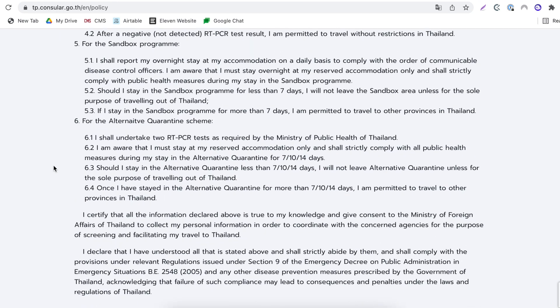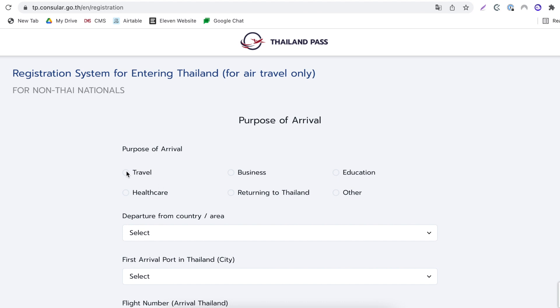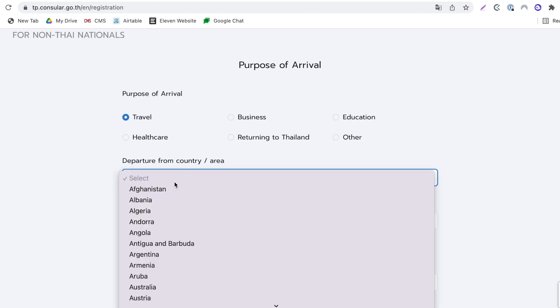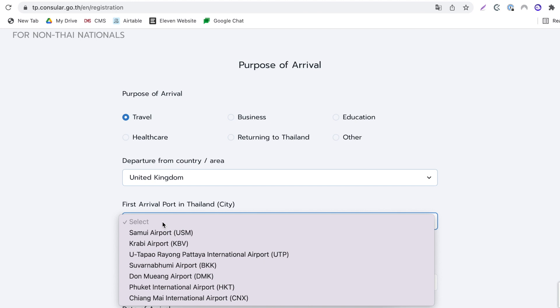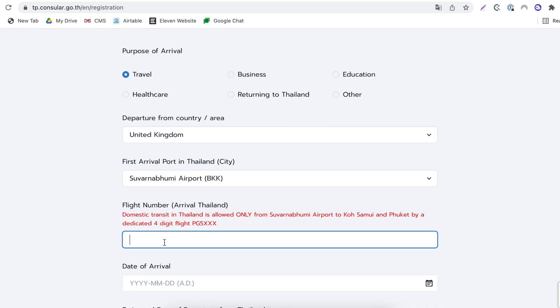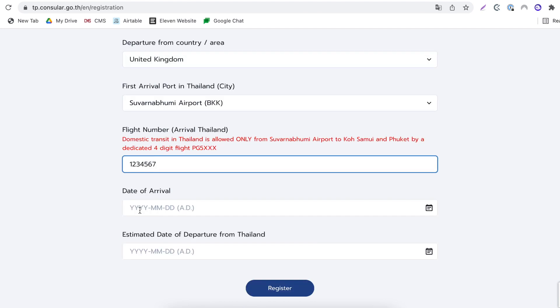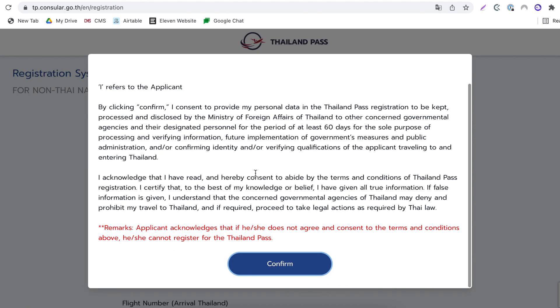There are some statements to read through. Once you confirm, tick the box and press confirm. The first page is purpose of travel — for most of us it'll be for travel. Then country of departure, the country you're currently in, for example the UK. First arrival port in Thailand, for example Bangkok — there's a list of all the different airports available. Your flight number to Thailand — if you're doing a transit, for example from Singapore, it will be the flight number from Singapore to Bangkok. Then date of arrival and your estimated date of departure from Thailand. Once done, select register and confirm.